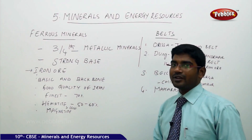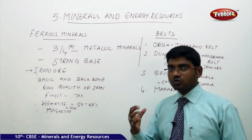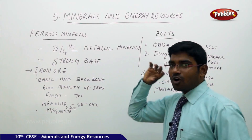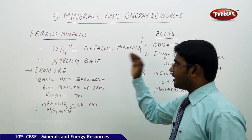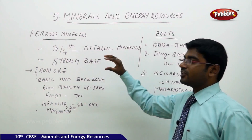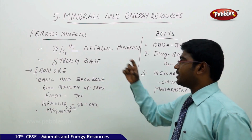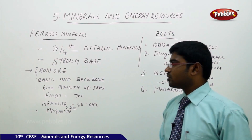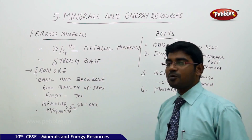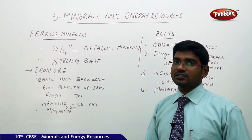In the ferrous category, the most important one is the iron mineral. Iron ore gives a boost to Indian industries — nearly three-fourths of all metallic minerals are directly dependent on the iron available to us. Iron ore is the backbone for the development of all basic industries in India.